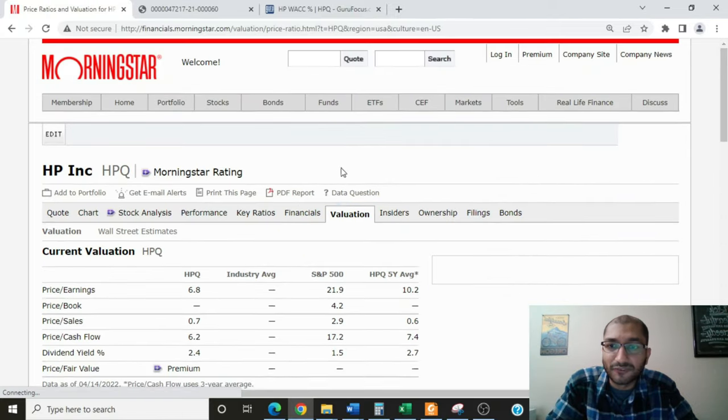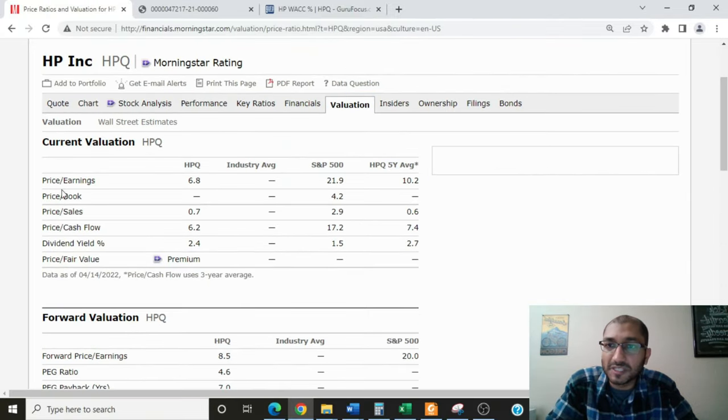Looking at the company's current valuation: HP's price-to-earnings ratio is at 6.8. The company does not have a meaningful price-to-book ratio since its book value is negative due to excessive buybacks. The price-to-sales is 0.7, price-to-cash-flow is 6.2, and the dividend yield is 2.4%. Comparing HP's current valuation to its five-year average, on the price-to-earnings and price-to-cash-flow metrics the company is currently undervalued. Comparing HP to the S&P 500 — the aggregate of the top 500 companies in the United States and our opportunity cost — on all valuation metrics HP is undervalued when compared to the S&P 500.